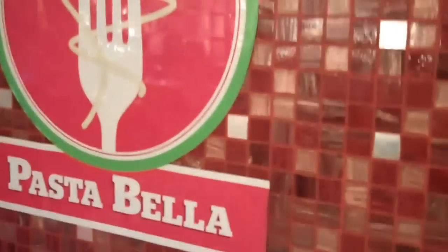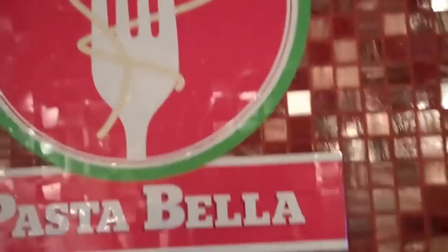So here's the sign for the Pasta Bella area — in fact, a little red arrow pointing upstairs. You would never know about it. Walking aft here, just like this.